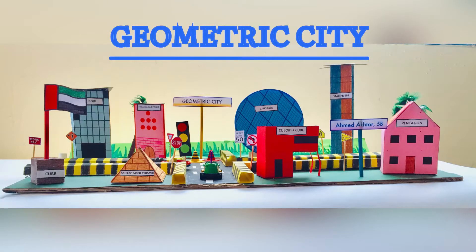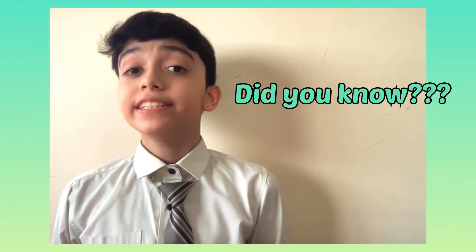Welcome to my video. My name is Ahmed Akhtar and today I'm going to tell you all about my geometric city. Did you know that a building in Florida, USA is shaped just like a guitar, and a building in Hyderabad, India is shaped just like a fish?